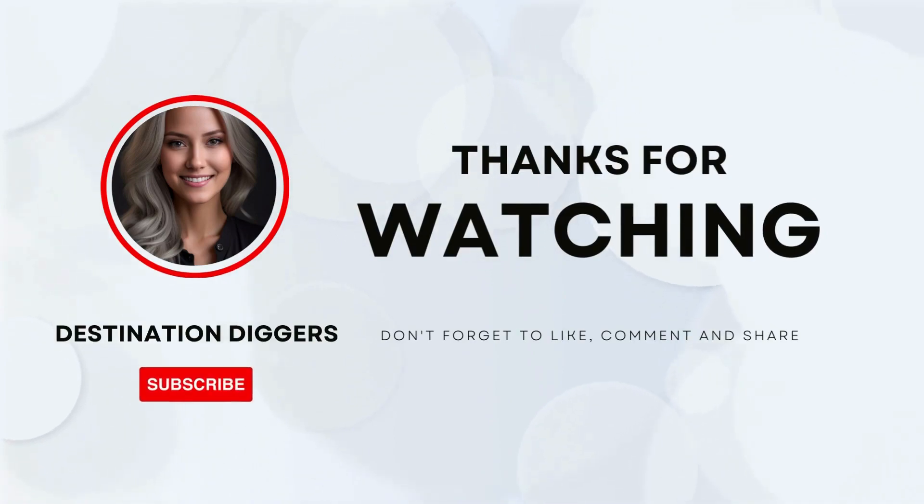And there you have it, travel enthusiasts — our top thirteen picks for the best things to do in London. Whether you're a history buff, a culture vulture, a foodie, or simply seeking fun and excitement, this incredible city has something for everyone. So grab your map, lace up your walking shoes, and get ready for an unforgettable London adventure. If you enjoyed this video, don't forget to give it a thumbs up and subscribe to our channel for more exciting travel content. Leave us a comment below with your favorite London experience or any other destinations you'd like us to cover. Until next time, happy travels — we'll see you next time.